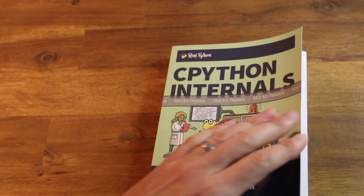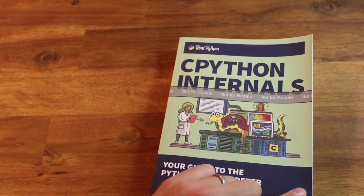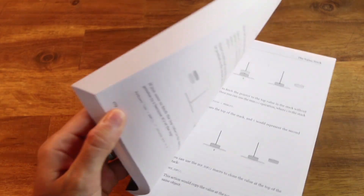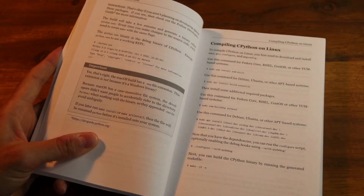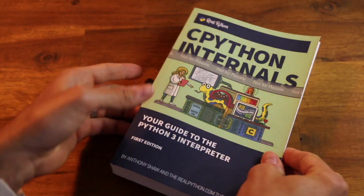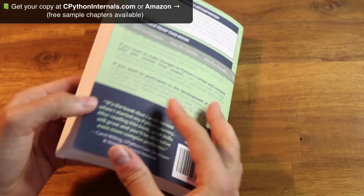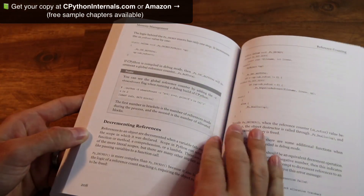Let's have a look inside the book. This is my copy — like I said, you won't have the grey banner across the front, and yours is probably going to be slightly less worn than mine. Mine's been living on my desk for the last few months. In terms of size, it's just a little under 400 pages, but it's a pretty chunky book — really good value for money. The quality of the book is something we've focused really hard on.